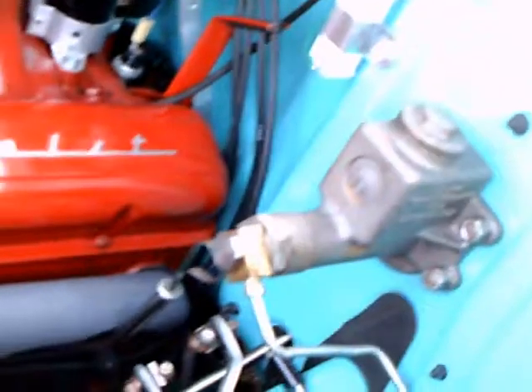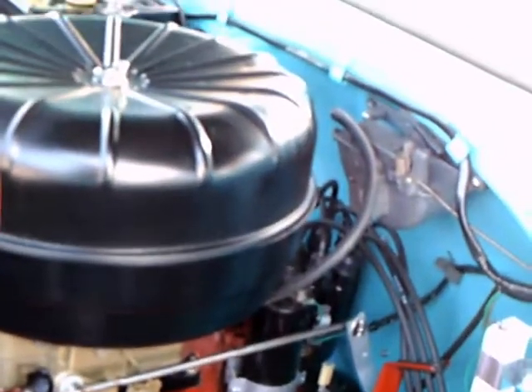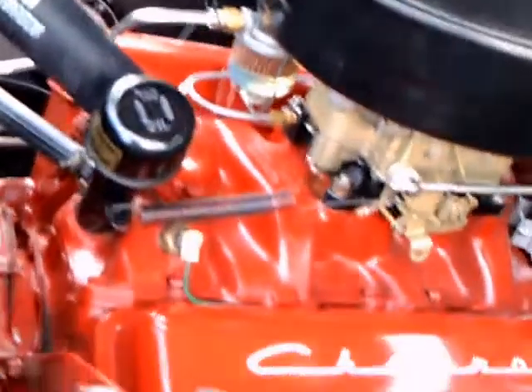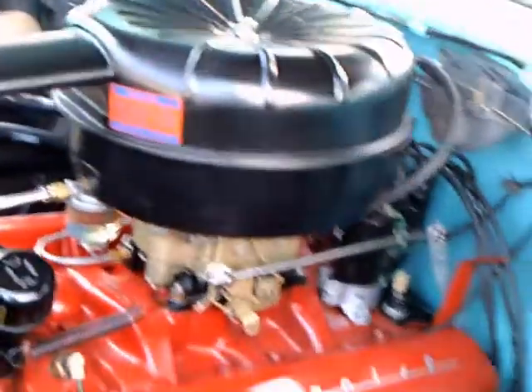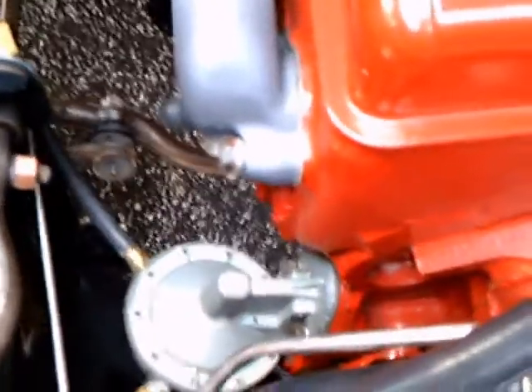There you see the beautiful engine compartment, painted body color. There's the master cylinder reservoir and the generator. 265 cubic inch engine, 12 volt battery. Notice the exhaust manifolds have been treated and they look beautiful — probably powder coating.